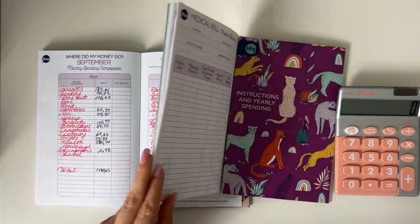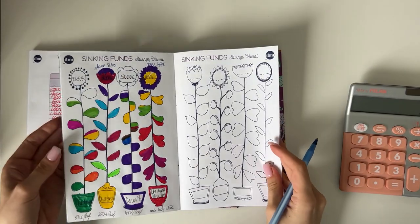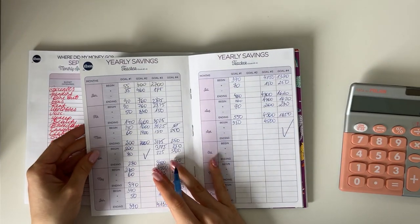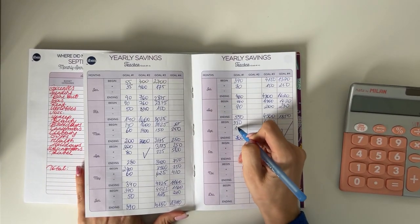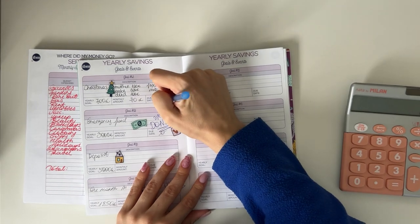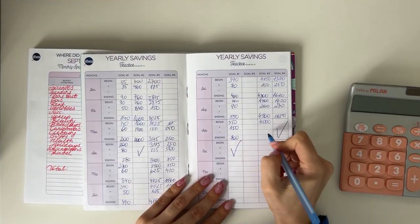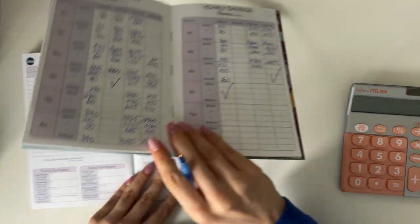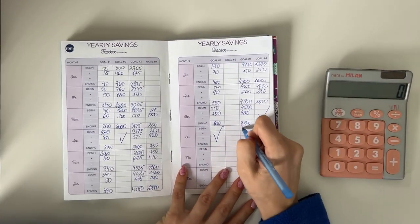Now let me flip to our yearly overview and update it. Our first savings goal is Christmas — we're officially done with it. We have 700 at the end of the month; we added 150 euros throughout the month. Second goal is done too. Third goal is 5,000 in deposit — we currently have 4,725, and we added 225 euros throughout the month.